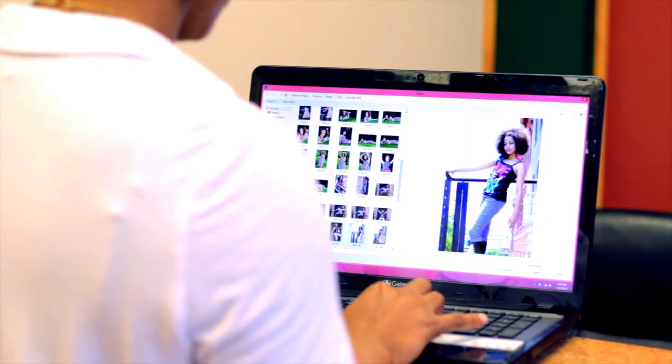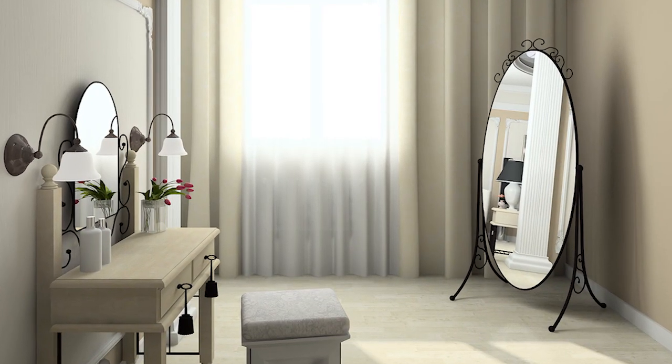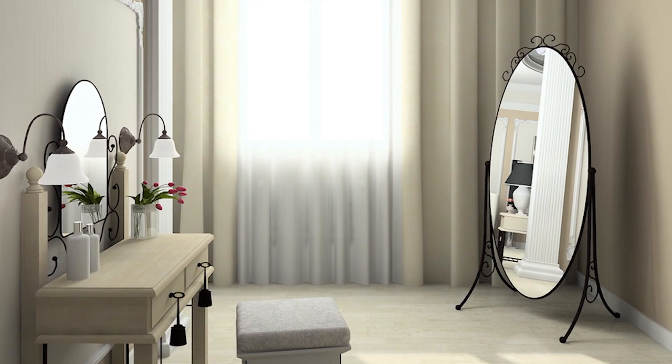Whether you are decorating a boudoir for yourself or a photo shoot, it is important to incorporate your own personal style. Your boudoir should be the more excessive and over-the-top side of your sense of style.